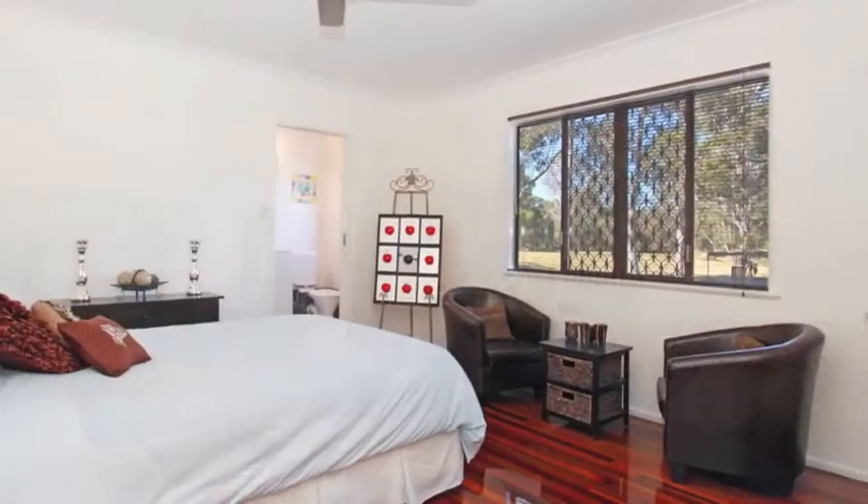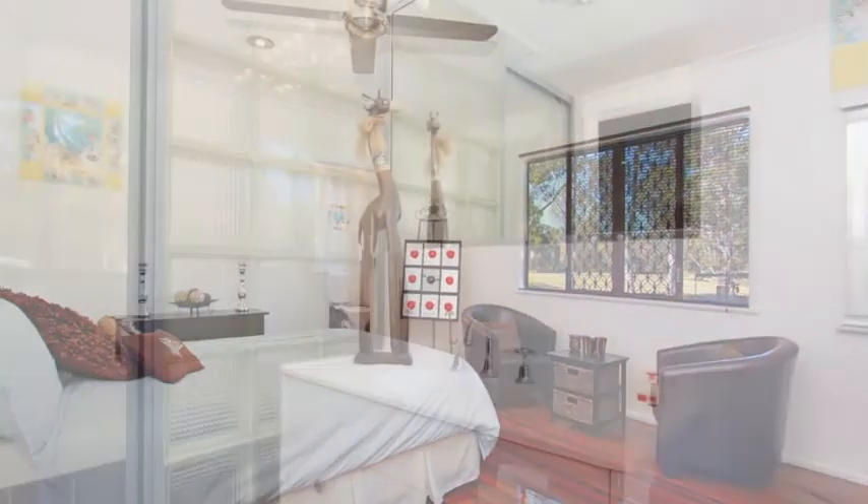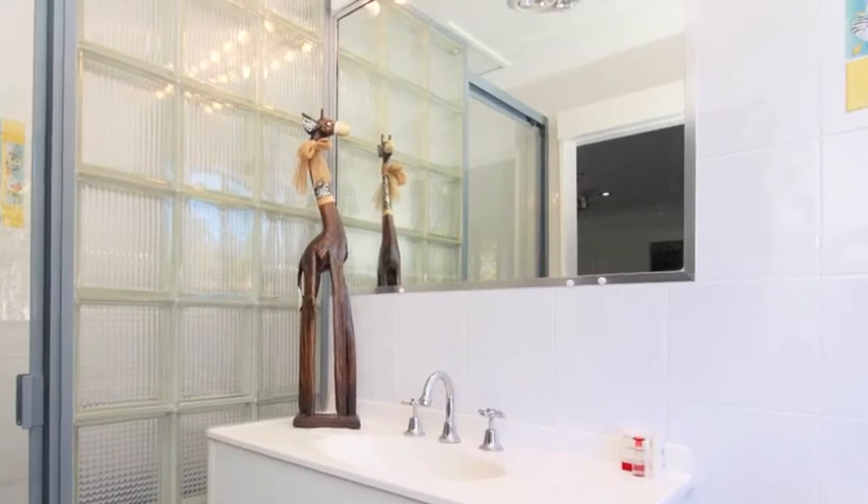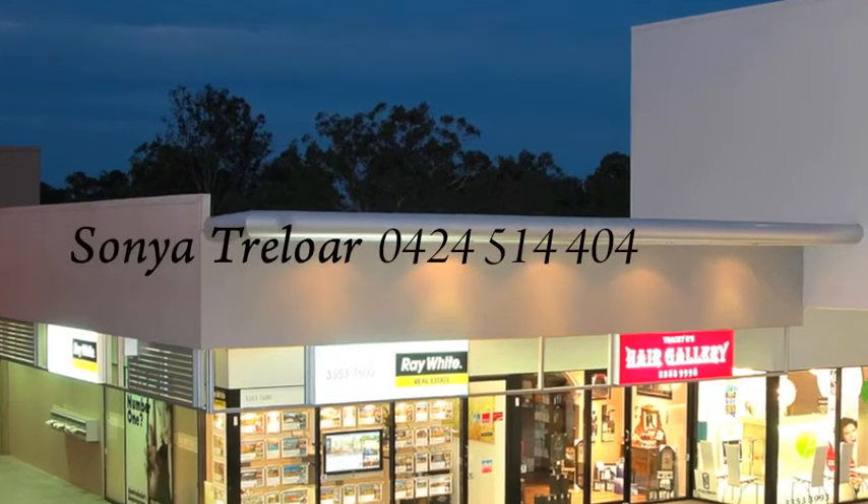This home provides the perfect retreat for the family, and is only 12 kilometres to the Brisbane CBD. For more details on this property or to arrange an inspection, call Sonia today.